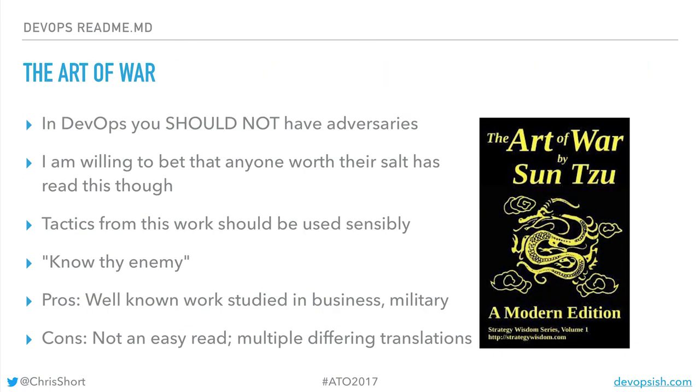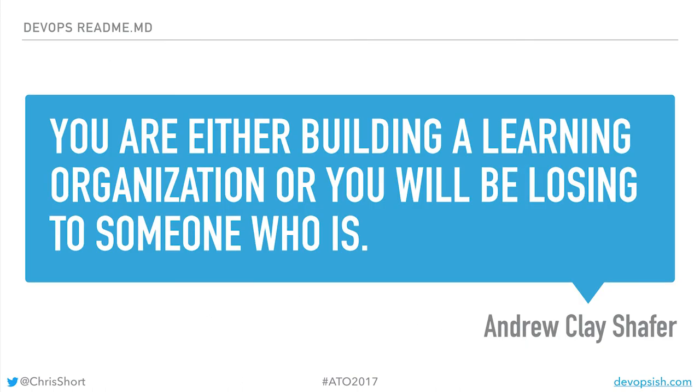And The Art of War — if you're in business, chances are the business people around you have read it. You should read it too. And last, a quote from Andrew Clay Schafer. Thank you very much.